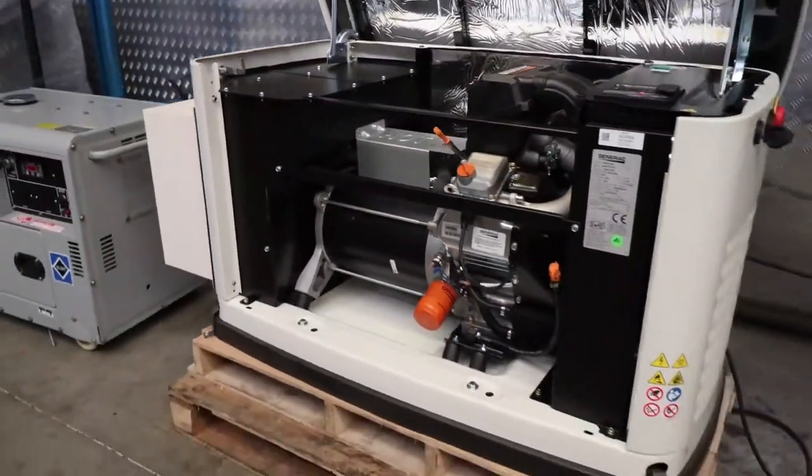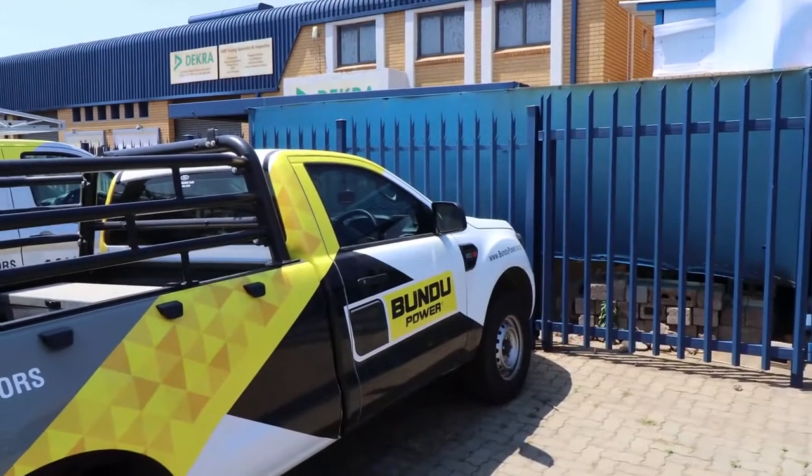Gas generators, by nature, because they run on gas, have nearly zero emissions compared to diesel generators, which obviously belch out black smoke. It's really eco-friendly, and from an aesthetics point of view, you don't have any black smoke or anything like that. They're really great from that perspective for a residential area.